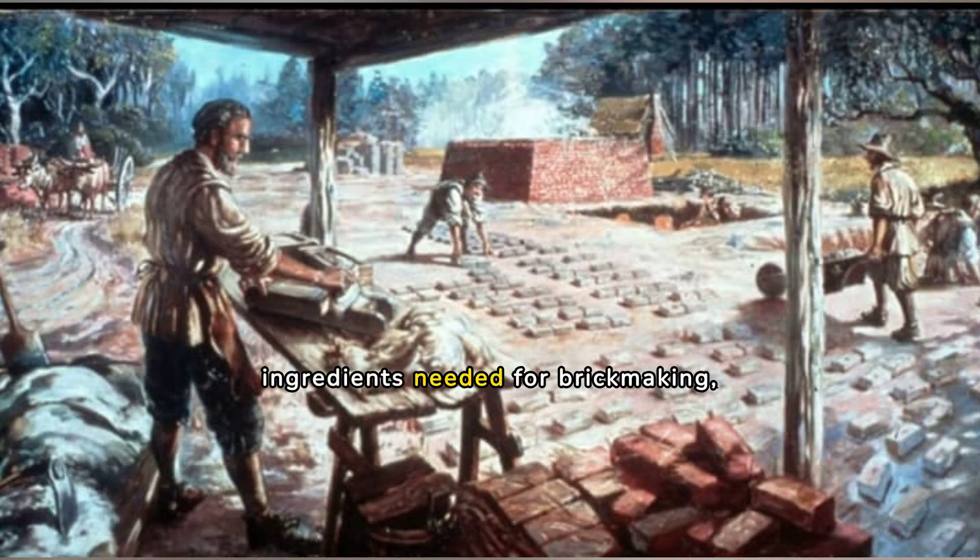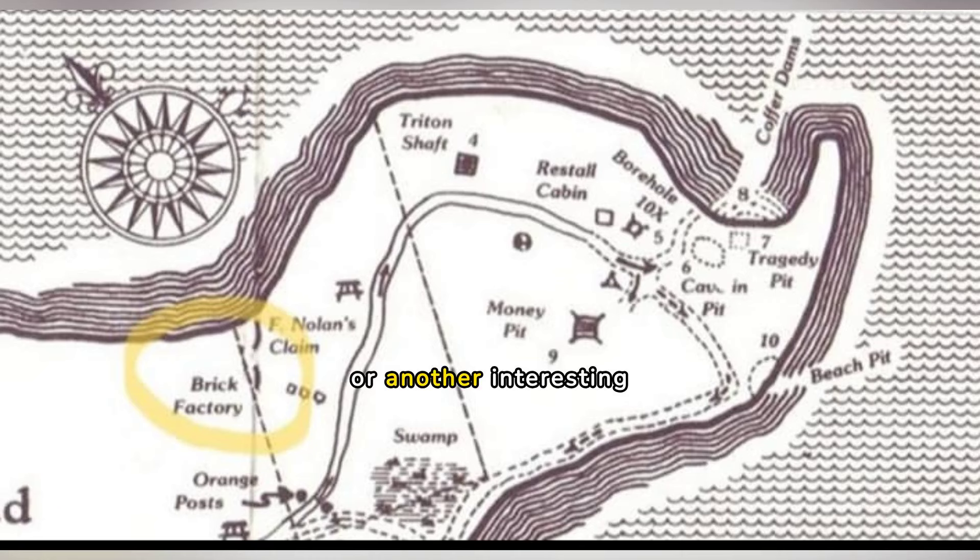Other ingredients needed for brick-making, depending on the type of brick, were ash, sand, shale — in abundance on the island — hay, straw, or another interesting ingredient: coconut fiber. When used in the brick-making process, coconut fiber produced stronger bricks. Large amounts of coconut fiber have been found at Smith's Cove and the Money Pit area. To ret coconuts you need salt or brackish water and a pit.